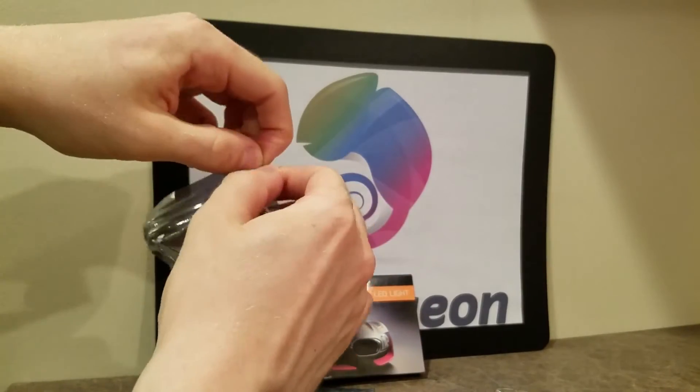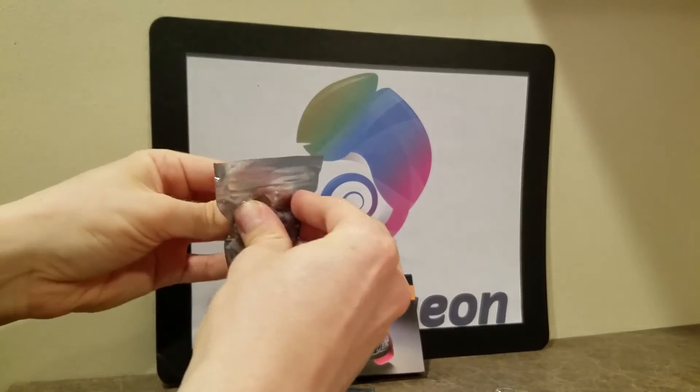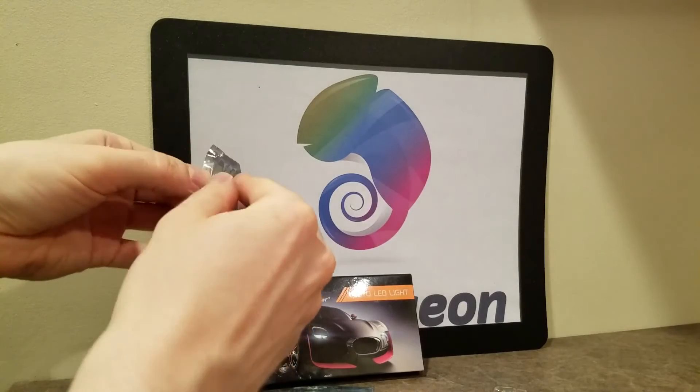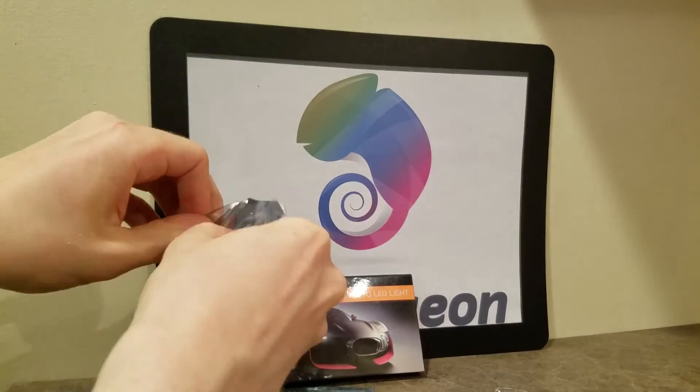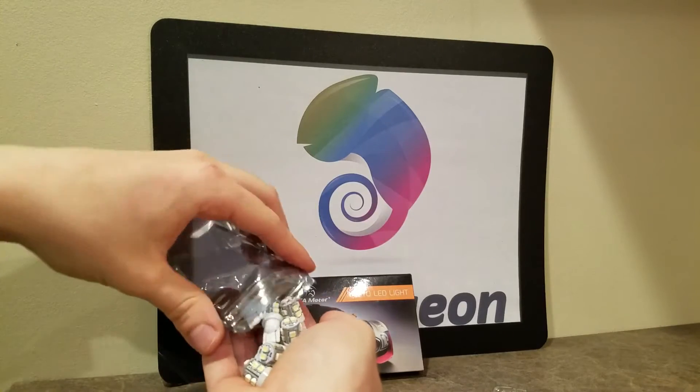I'm going to get into some of the merits of having an LED bulb versus a halogen, and then I'm also going to speak on halogens versus LEDs. So I'm going to compare the two — let me show you what's up.